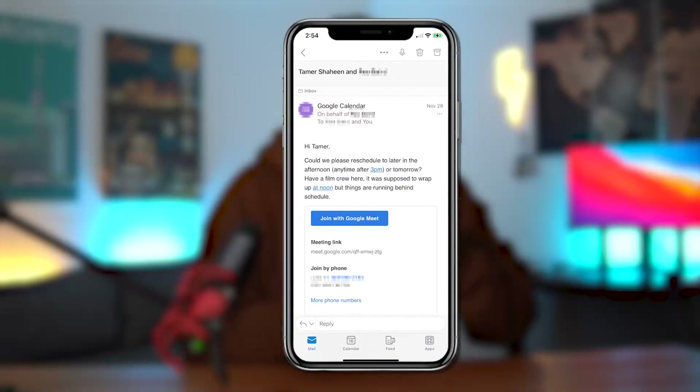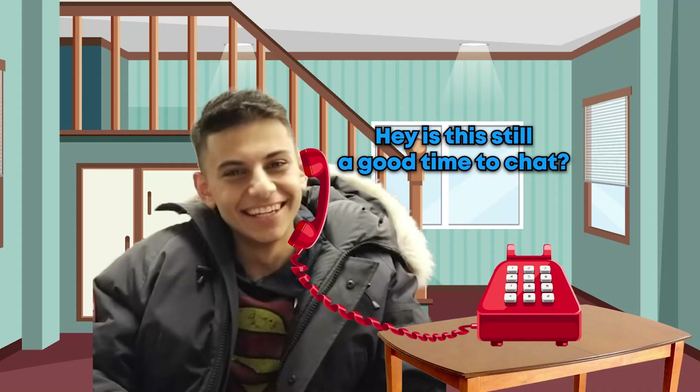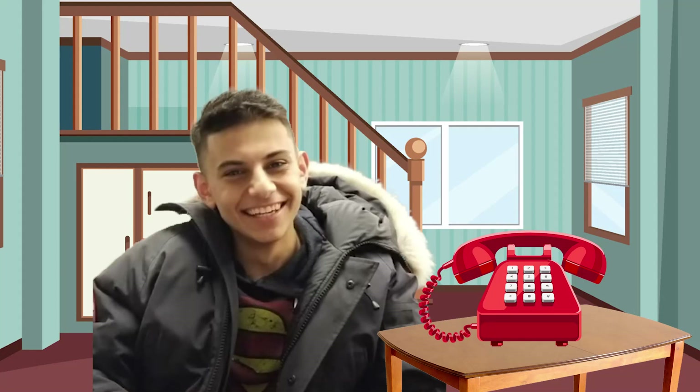Obviously I enthusiastically respond saying yeah, of course it still is. But in my head I'm always like, why do you ask this question? Obviously it is. Like if it wasn't a good time, I would have probably emailed you asking to reschedule. Just imagine if I actually said no to that question — like, 'actually this is not a great time, so call me back later. Bye.' I don't know, that'd be weird.